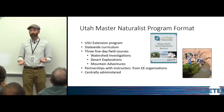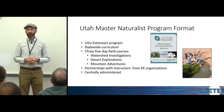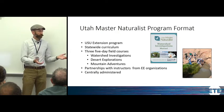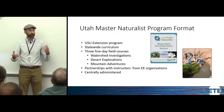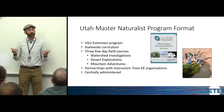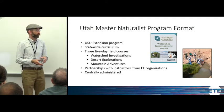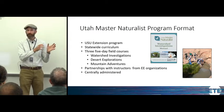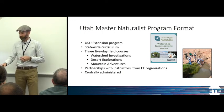The program is really successful through partnerships with other organizations around the state. For instance, I work with Utah's Hogle Zoo to teach a couple of these courses every year, and their staff and experts are great resources to help the program spread. Unlike the Utah Master Gardener program, this is a centrally administered program — I control what goes on around the state rather than having county chapters, as is common with Master Gardener programs.